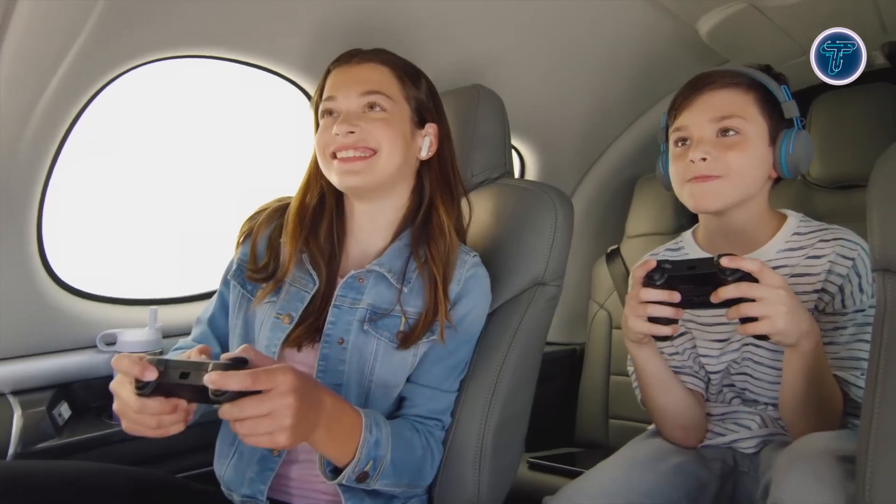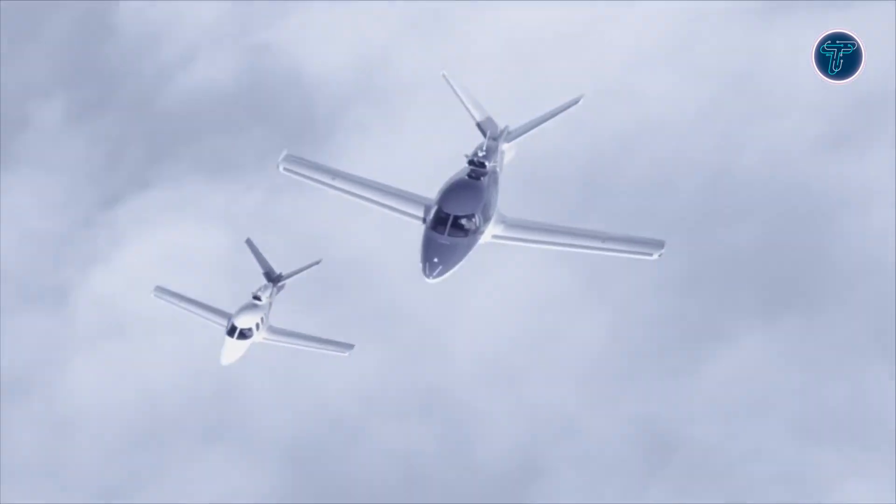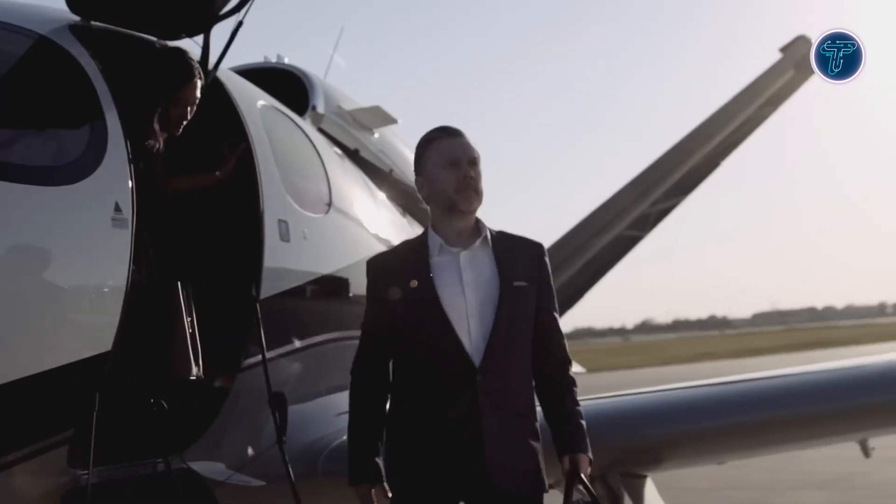For those who want private jet vibes in a compact form, this mini marvel delivers big. Whether it's a quick getaway or a business hop, the Cirrus G2 Plus proves small can still mean sophisticated.